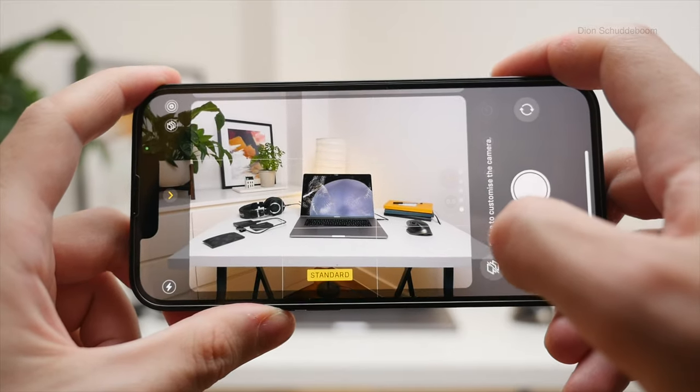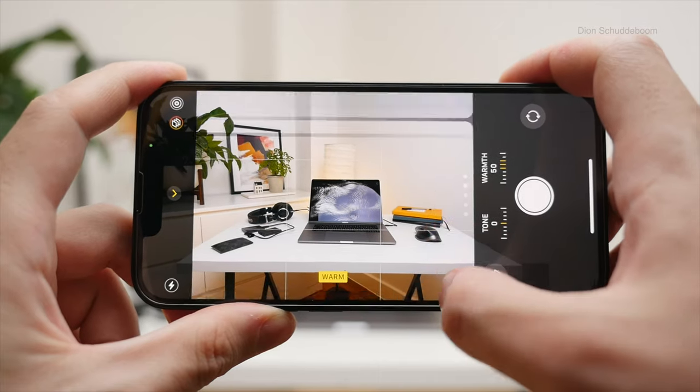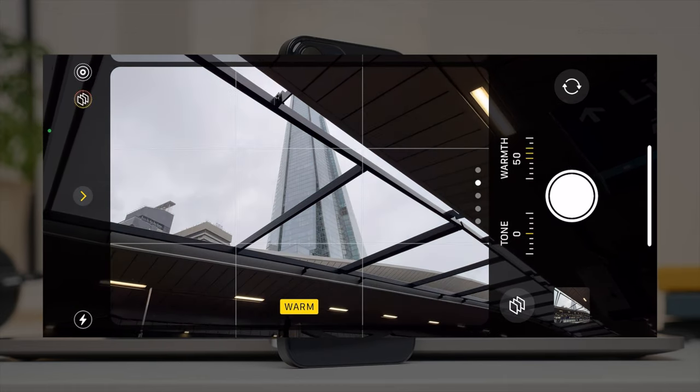New is Photographic Styles, which essentially lets you change the way your camera takes photos — not just applying a filter, but actually changing how your camera interprets the scene, kind of like changing a picture profile on a DSLR. For example, I particularly like the Rich Contrast style, which makes shadows darker and highlights brighter. Photographic Styles are useful if you're going for a particular look applied to all your photos.